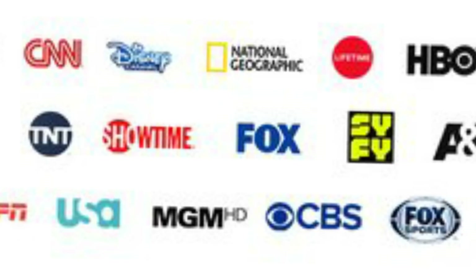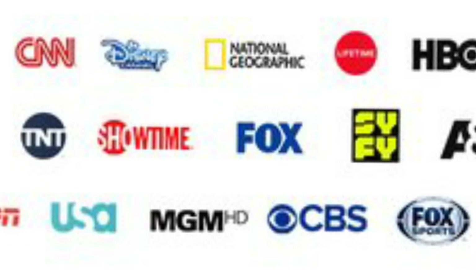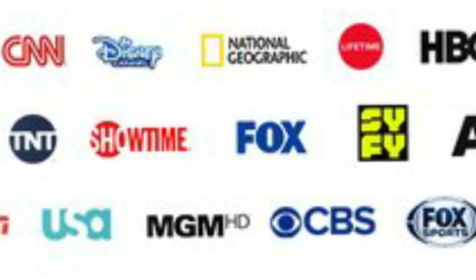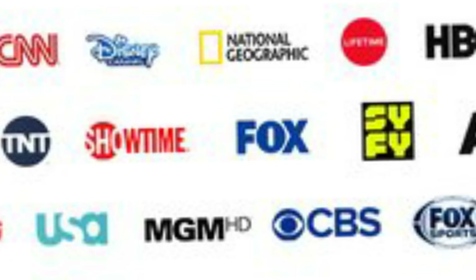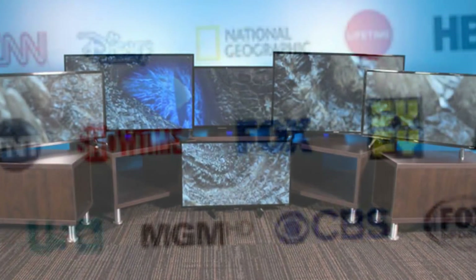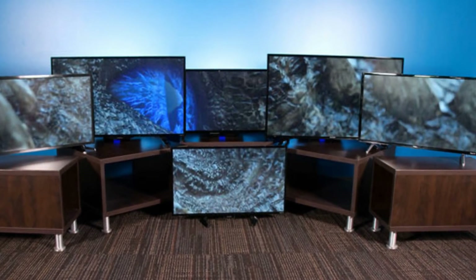With that tool, Layer 3 TV can make its service available to all customers once it's in wide release, no matter who supplies their cable. Currently, the service is available only in Colorado, California, Texas, Illinois, Washington D.C., Virginia and Maryland.